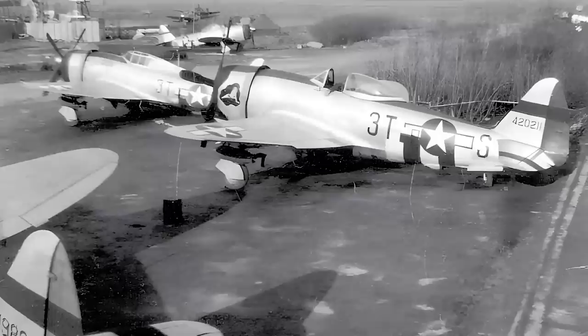At least two other captured P-47s were used by the Germans as well for reconnaissance, testing, and propaganda.